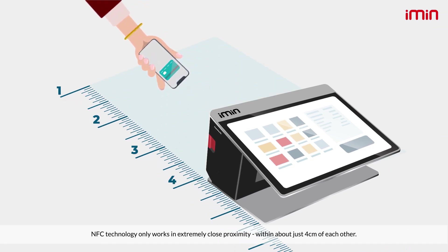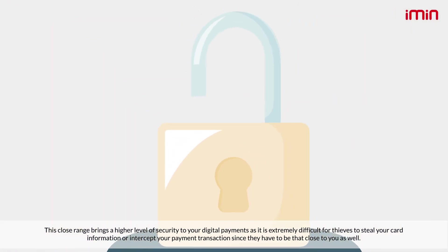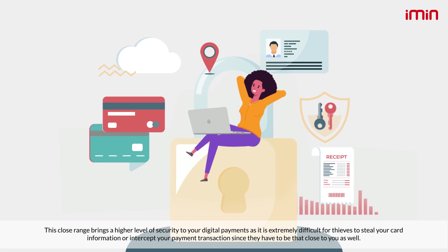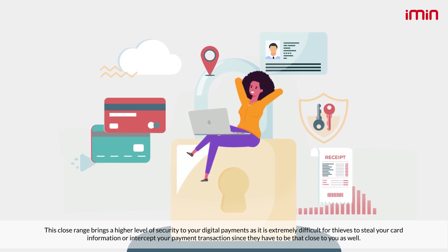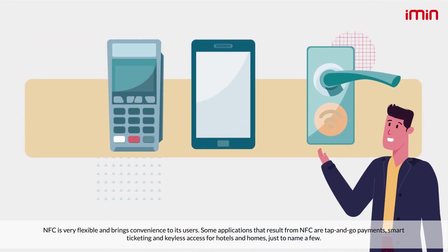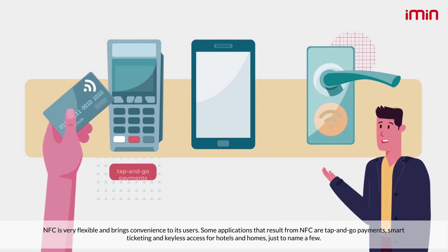NFC technology only works in extremely close proximity — within about four centimeters. This close range brings a higher level of security to your digital payments, as it is extremely difficult for thieves to steal your card information or intercept your payment transaction, since they would have to be that close to you as well.